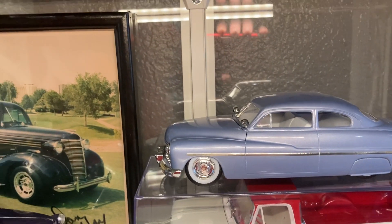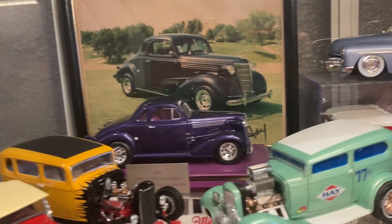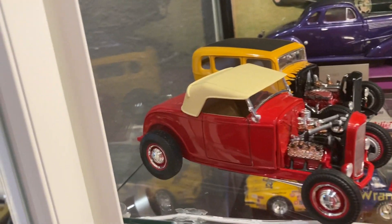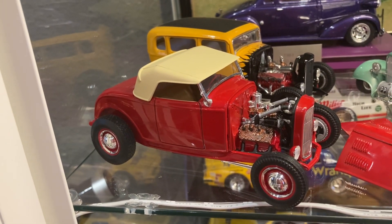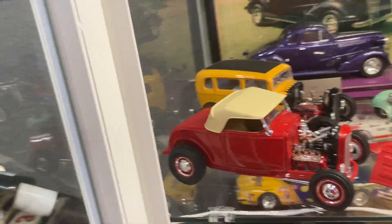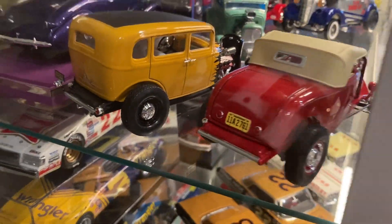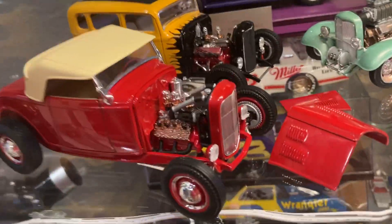On top is a '49 Mercury kit — just a mild custom painted periwinkle. I flushed them out of the skirts and built that a few years ago. Over here is a '32 Ford roadster built to be like the Bob McGee roadster on the cover of Hot Rod magazine. It doesn't have all the correct details of the McGee roadster, but it has some of them, like the one-piece trunk, the flathead, and the bobbed frame horns.